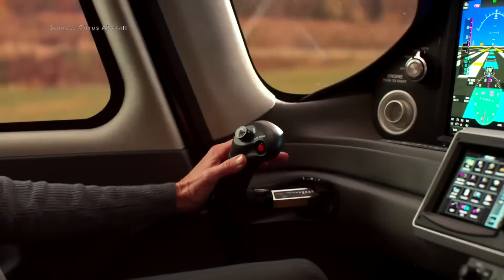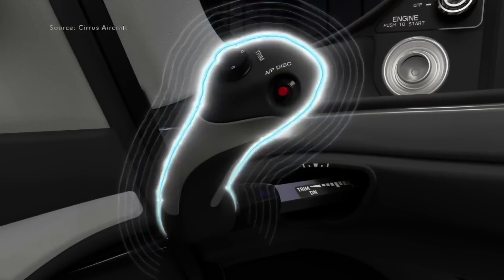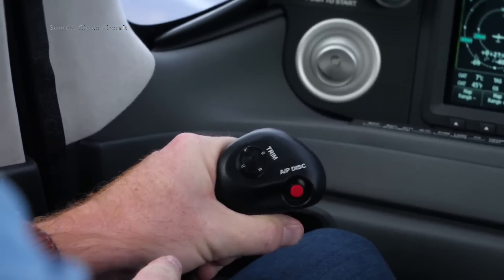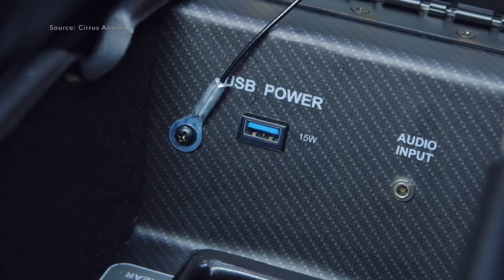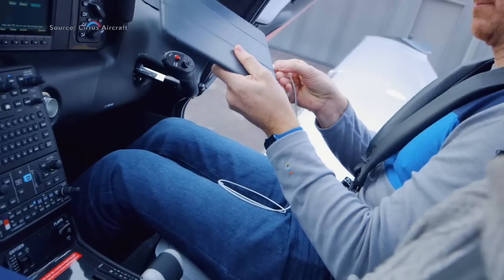Further left is your stick — your joystick or side stick. All Cirrus models have side sticks, and I think this is a good way to save real estate and give comfort for those of us with longer legs. You don't have a stick in the middle, which makes it a lot easier to place your hands. What's different with the G7 is that the stick itself is again mirroring the Vision Jet.